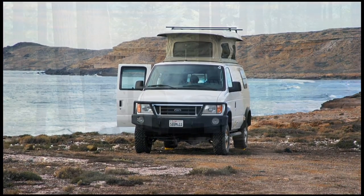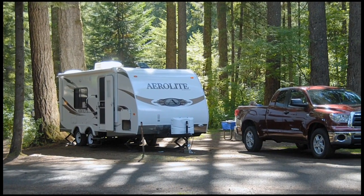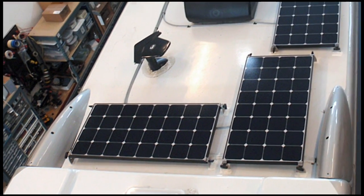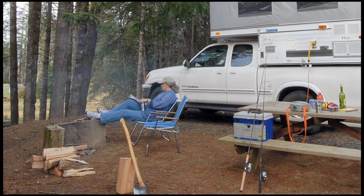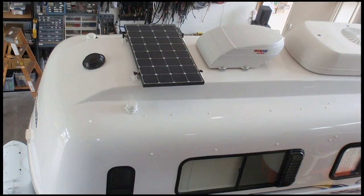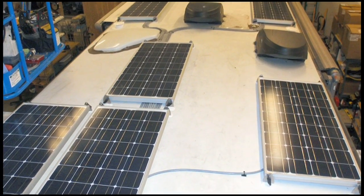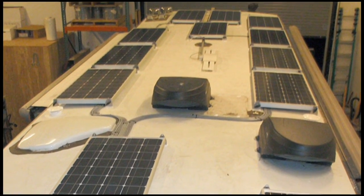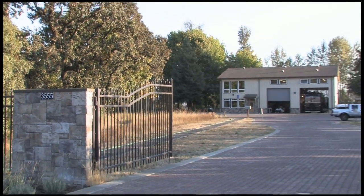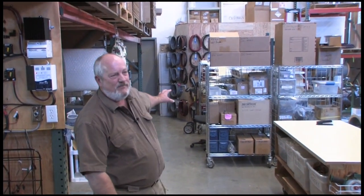If you enjoy camping without hookups or boondocking when you're out with your RV, a battery charging solar panel system is a terrific accessory for improving your RV fun time. A solar panel system uses the sun to charge your 12-volt batteries during the day so you have more power at night, meaning you can stay out longer without hookups. Solar charging systems have been around for years and are used on all kinds of RVs from small trailers up to the biggest motor homes. AM Solar of Springfield, Oregon is a company that specializes in supplying RVers' solar charging needs. We spent some time with company owner Greg Holder to learn more about solar charging and his company.